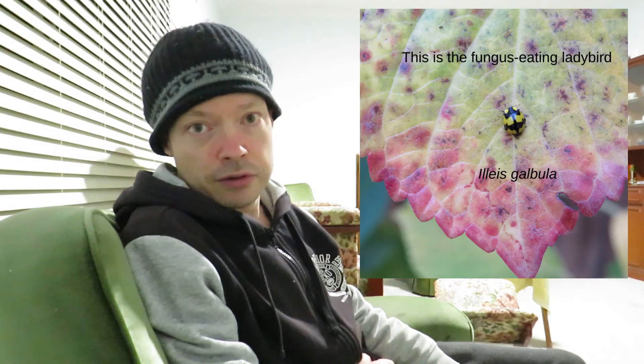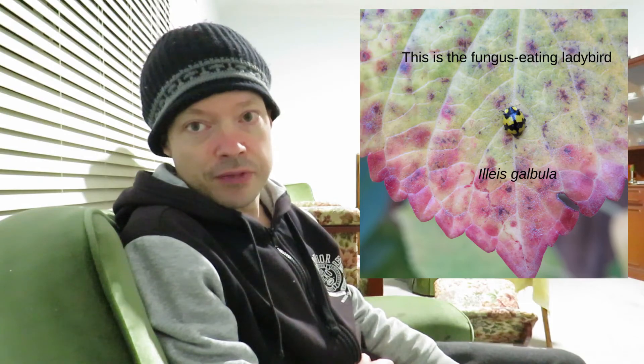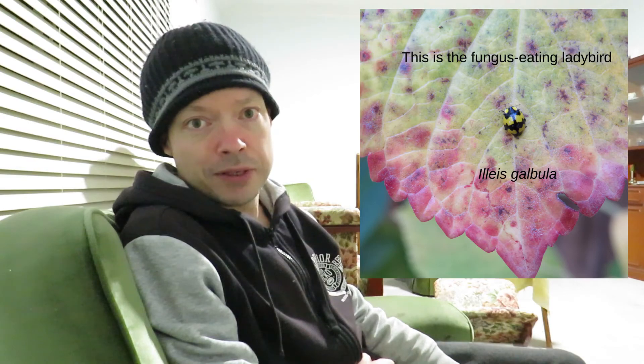I want to mention a very interesting ladybug called the fungus eating ladybug, Ileis galbula. It's native to Australia, and in the photo I'm showing you, you can see it's on a discolored leaf that is red and yellow — that's because the plant is under attack from powdery mildew. What this ladybug does is it eats the mildew to help the plant, so this little ladybug is quite a beneficial one to have in the garden.